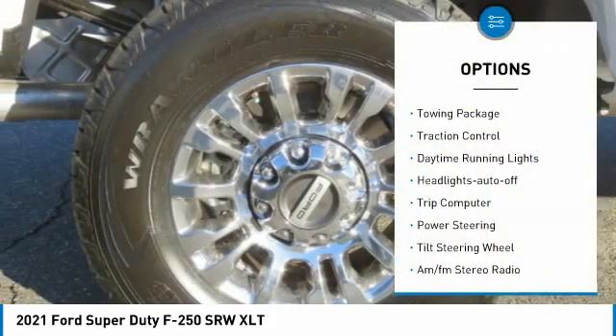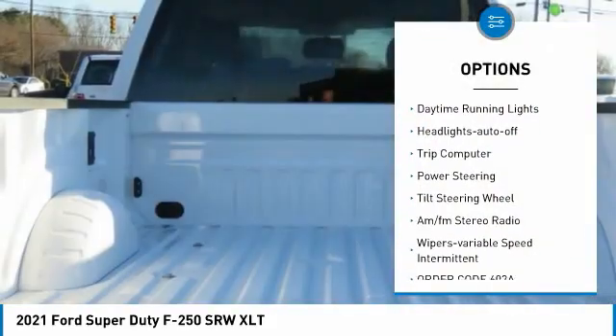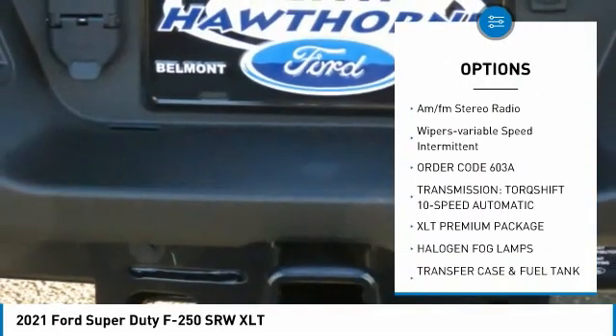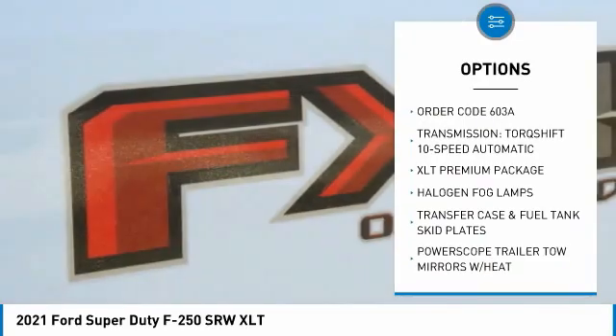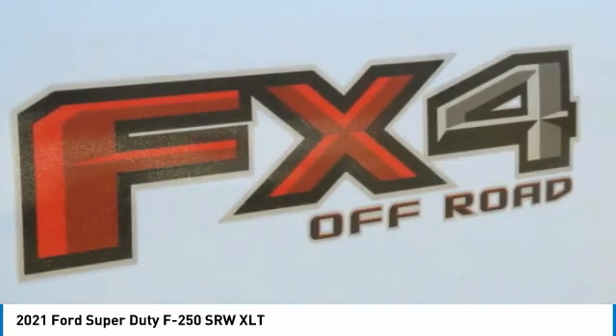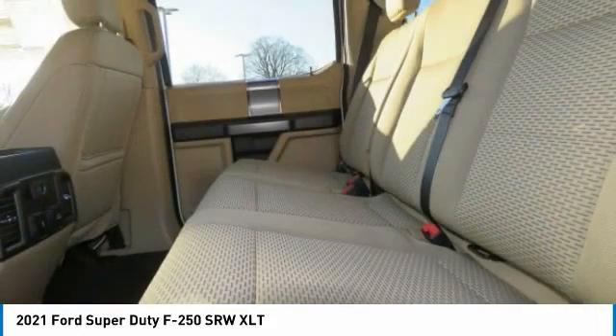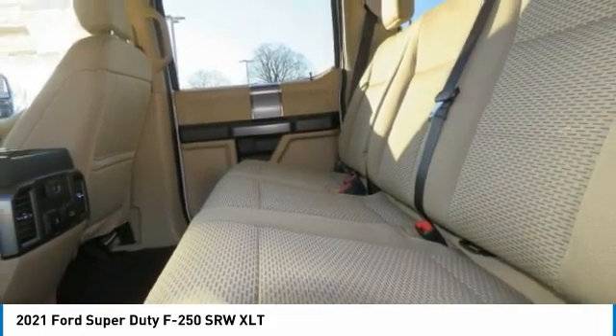Here are some of this vehicle's great options: towing package, traction control, daytime running lights, headlights auto off, trip computer, power steering, tilt steering wheel, AM/FM stereo radio, variable speed intermittent wipers. Your new ride is just a phone call away.